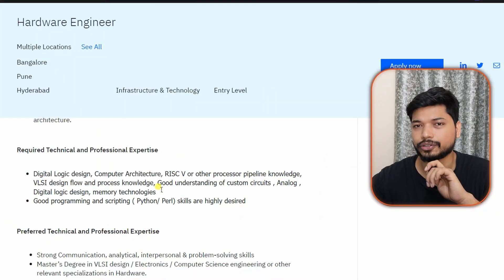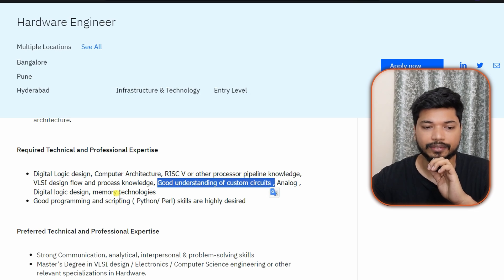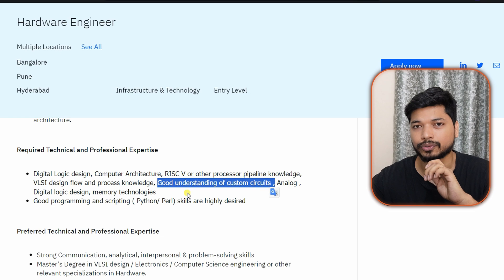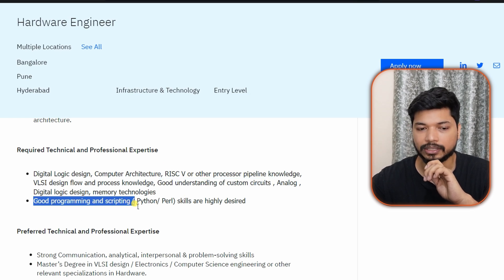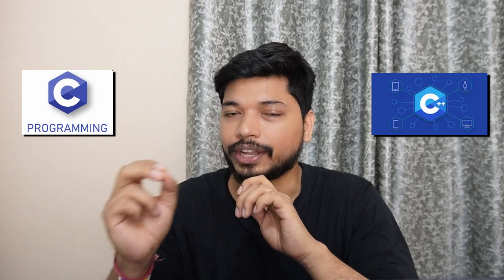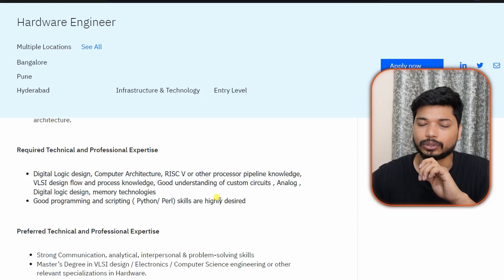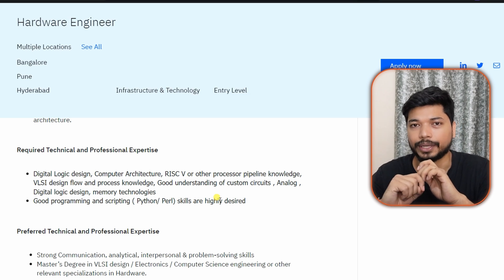Apart from VLSI design flow, you also need a good understanding of circuit and analog logic design and memory technology. Good programming knowledge in C and C++ is a basic requirement. Scripting languages like Perl and Python are highly desirable in this domain, so make sure you know these well and mention them in your resume to increase your chances of getting shortlisted.